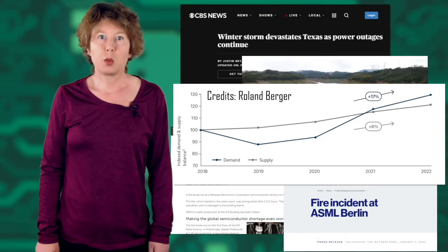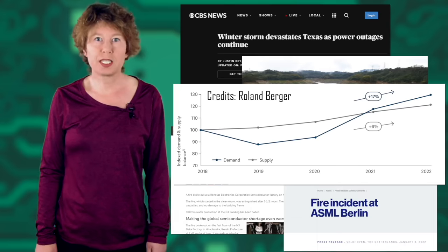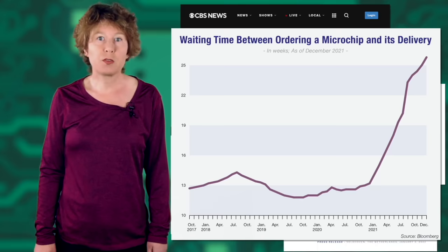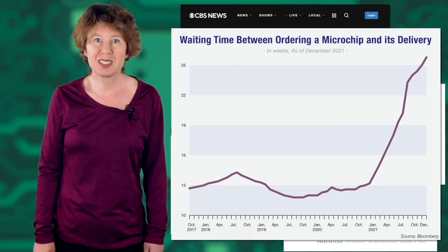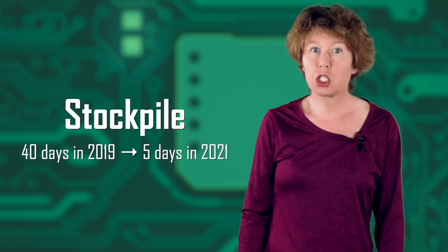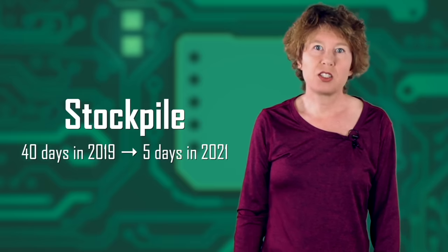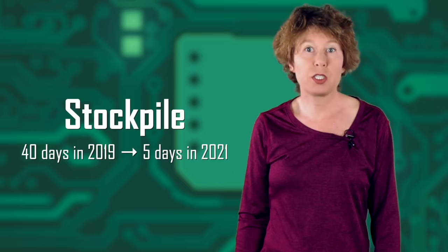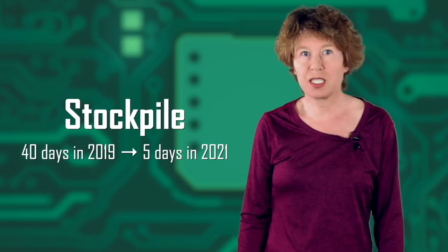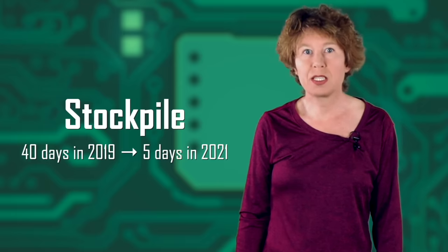All these factors multiplied and caused a massive shortage of microchip supply. When a manufacturer put in an order for microchips before 2020, it took about 8 to 12 weeks until the order was fulfilled. At the peak of the shortage, wait times ballooned to 6 to 12 months. In 2019, companies on average stockpiled inventory for 40 days, but that went down to less than 5 days in 2021. In a situation like this, small fluctuations in supply reduced the stockpile to zero and production had to stop entirely. The waiting time has decreased somewhat since its pandemic high, but it still hasn't gone back to pre-pandemic levels.